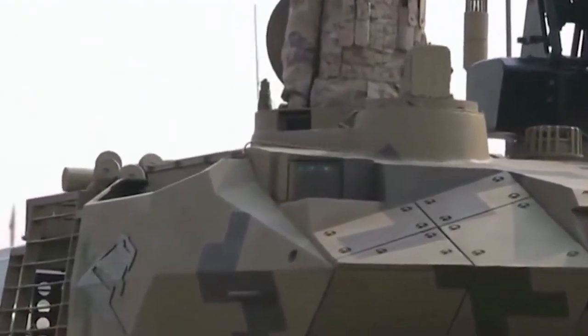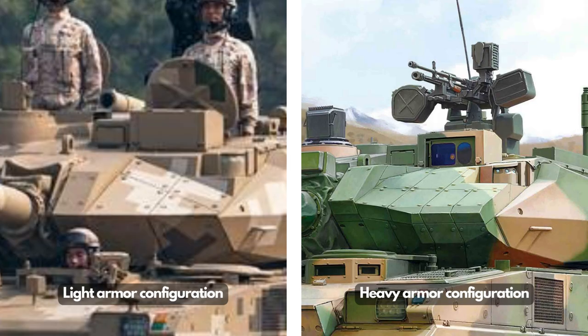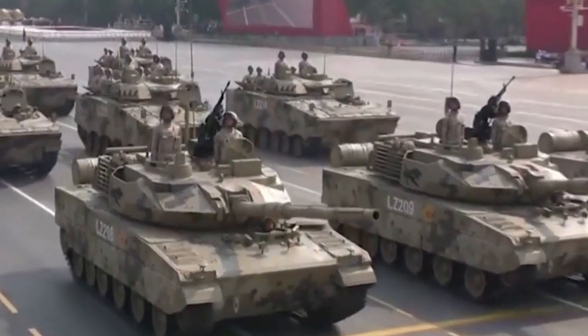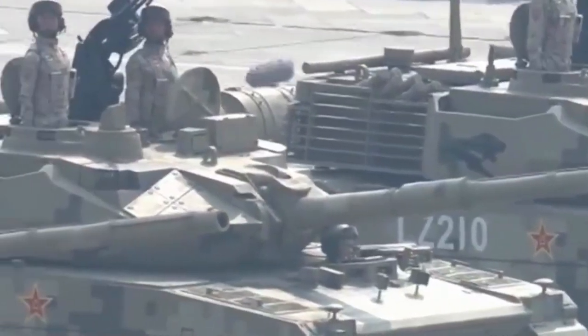The Type 15 tank can be fitted with layers of passive composite armor or explosive reactive armor. Various armor configurations make it more adaptable to particular combat scenarios. It is reported that the light tank can still defeat anti-tank rockets and lightweight anti-tank missiles, and only advanced main battle tank guns and heavier missiles can penetrate its heaviest armor configuration.